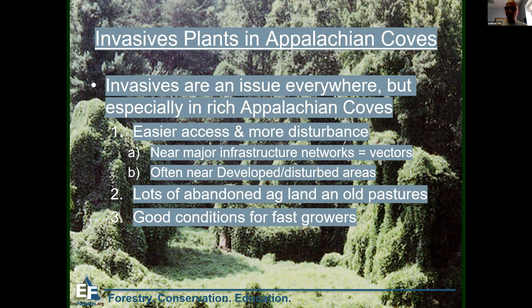After settlers came through and cleared coves for farmland, many realized it's actually pretty hard to farm in the mountains. A lot of farms were abandoned anywhere from 100 years ago to as little as 30 or 40 years ago. Agriculture is actually one of the highest risks for introducing invasives because of the land being tilled. That bare soil — especially fertile soil like in coves — was very easy for invasives to come in quickly and spread rapidly, creating perfect conditions.